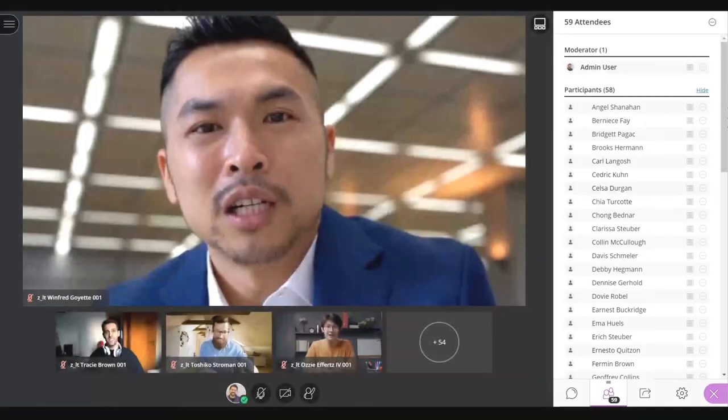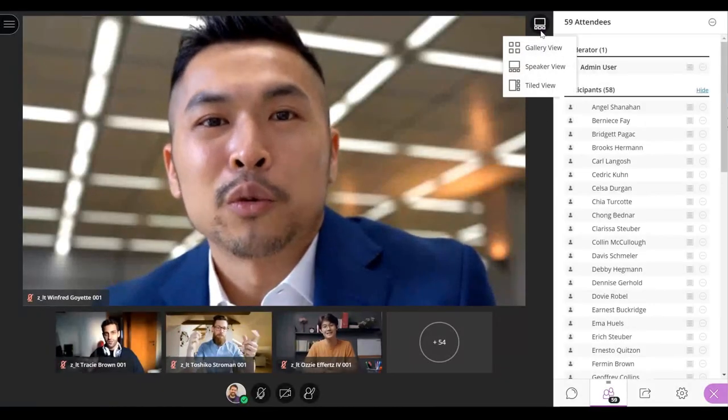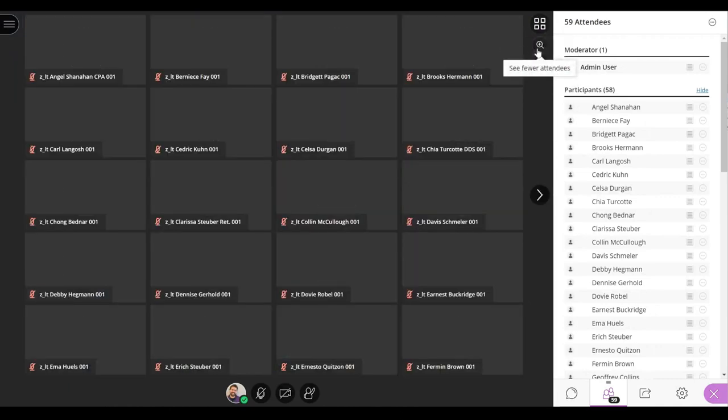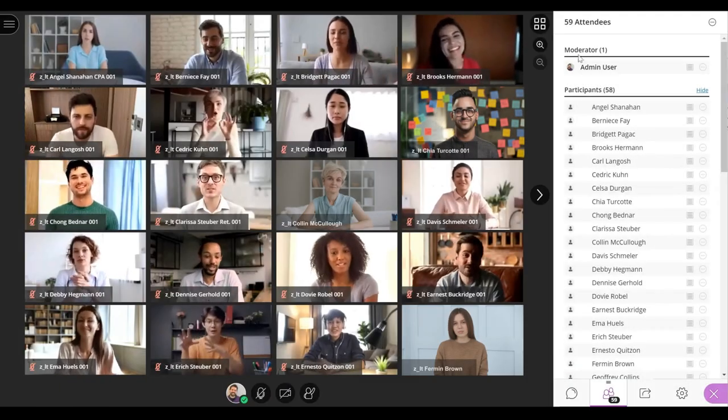To achieve this, we performed extensive quantitative and qualitative research to find the optimal number of videos to give instructors enough detail of their students' faces, something that is key for them to have simultaneous visual feedback.